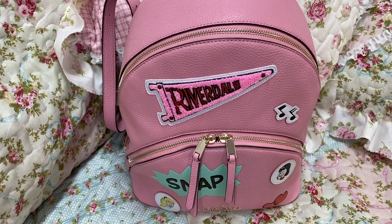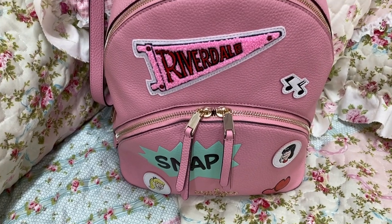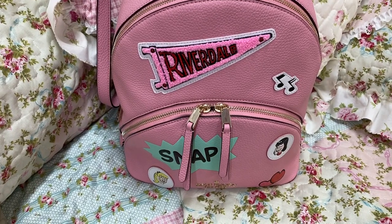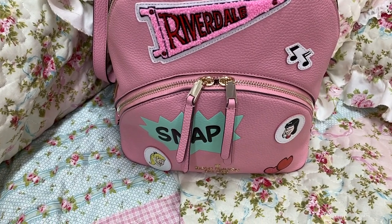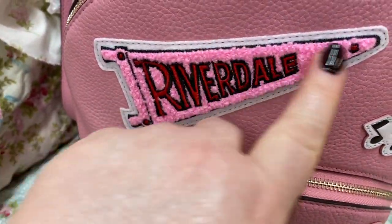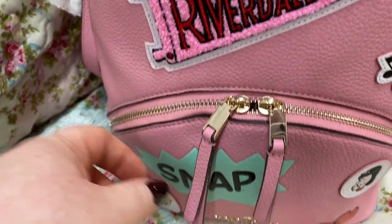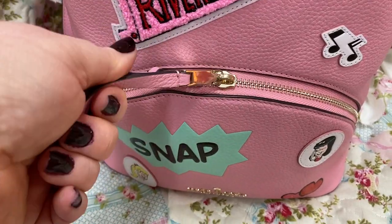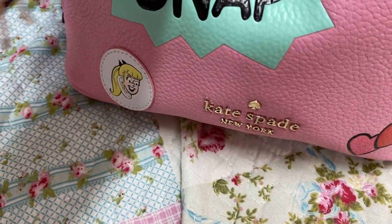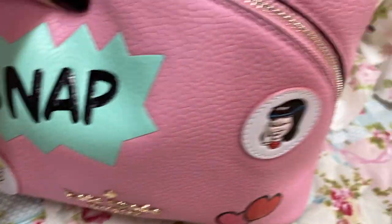I wanted to show y'all this cute backpack — how adorbs is this? Y'all know I have the tote that's like this, and my husband picked me up the backpack and I love it. This part right here feels like carpet, like a rug — it's like that terry cloth material. And you have double zippers here. Gates Bay, New York there — the logo — how cute is that? And you have Betty and Veronica.